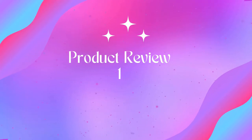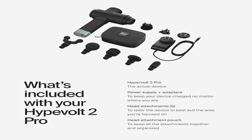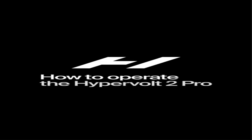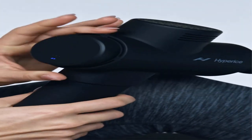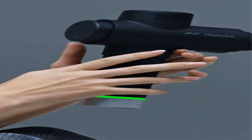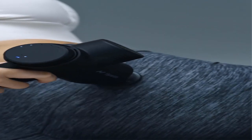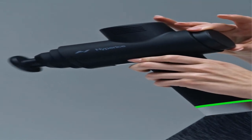Welcome to Outdoor Ideal. Product one: the Hypervolt 2 Pro, featuring Quiet Glide technology, a handheld percussion massage gun with 5 speeds. Get the same powerful percussion massage therapy that the world's best athletes have right in the palm of your hand. Our most powerful device ever, now with five variable speeds and a new digital dial.